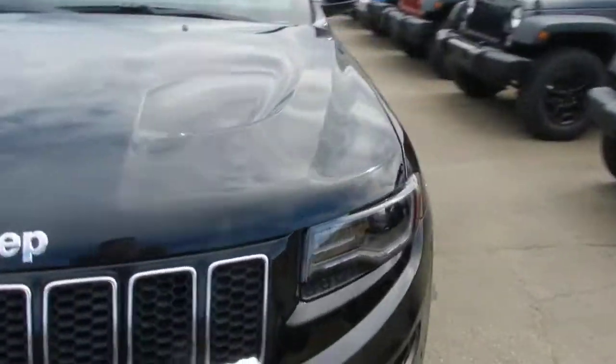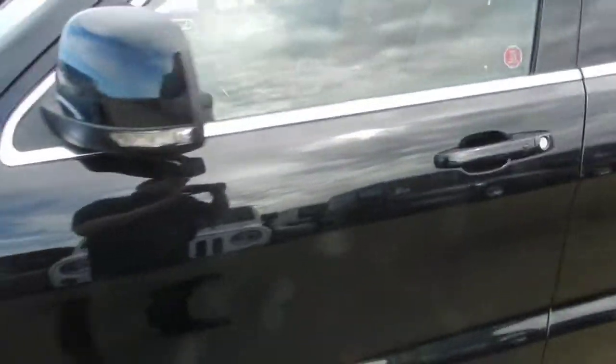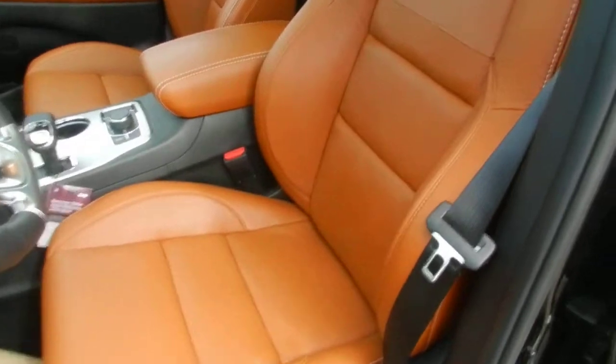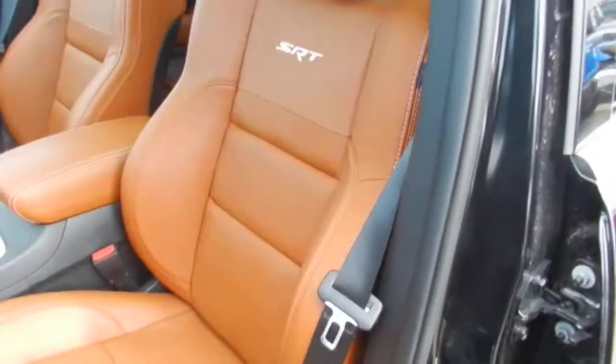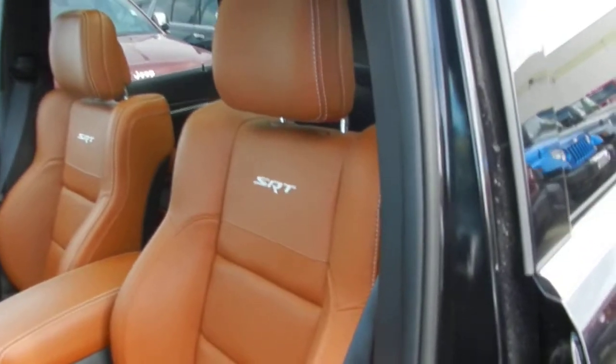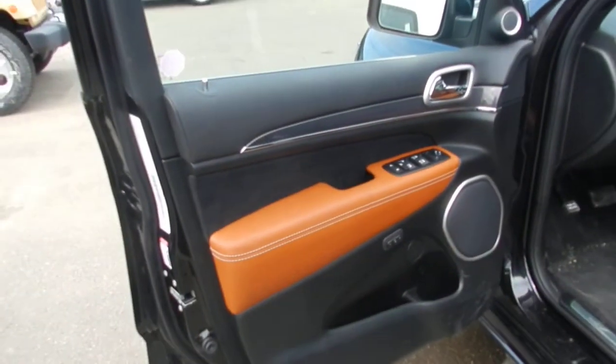Now let's take a quick look inside. With this SRT8 Cherokee you have the beautiful Laguna leather — it's nice, soft and supple. It makes this really feel like the luxury car that it is, and it brings some European styling to the vehicle as well. We'll just take a look at the accents on the door too.